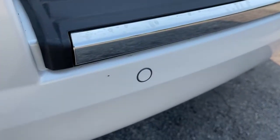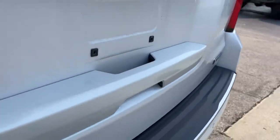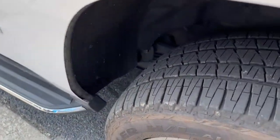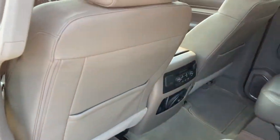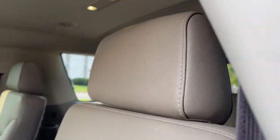The following are some of this vehicle's highlighted options: keyless entry, navigation system, power liftgate, premium sound system, power passenger seat, active suspension, heated mirrors, fog lamps, cooled front seat, and lane keeping assist.